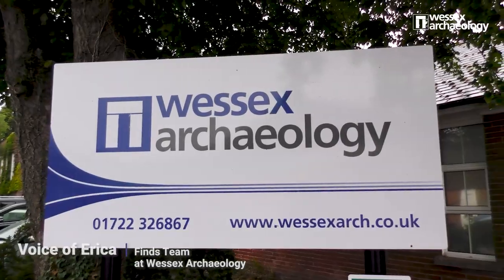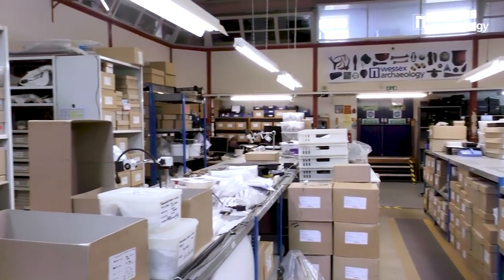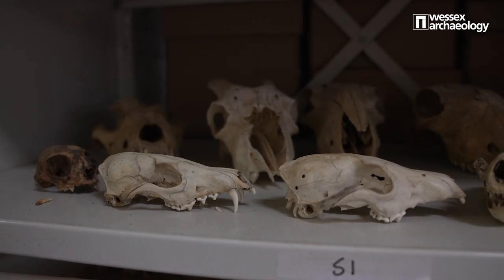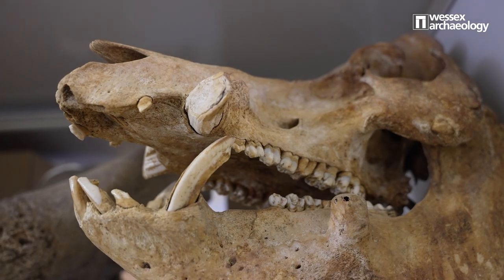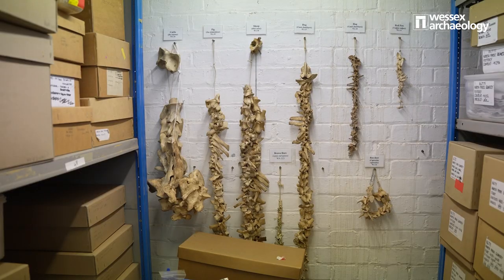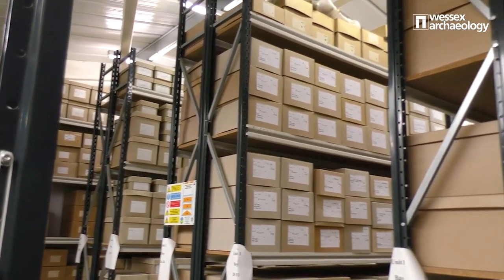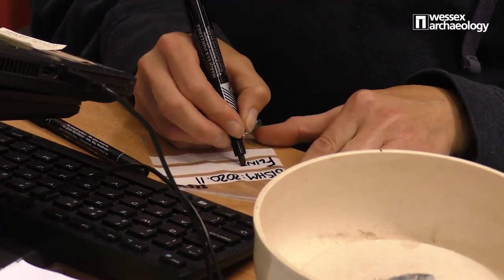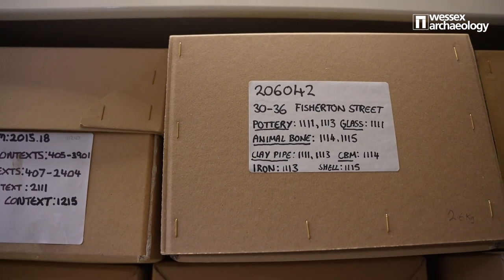The finds department at Wessex Archaeology is the first destination for all finds recovered from our sites. When finds first arrive in the department they are cleaned according to the material type. This could include finds from any period — from the Neolithic to the Roman period to the 20th century — and can include a wide variety of materials such as pottery, flint, animal bone, metals and glass, as well as human remains. Finds are stored in a warehouse facility until they are analysed and reported on by the team of finds specialists at Wessex Archaeology. The finds are bagged and boxed according to the guidelines issued by the museum that is going to receive them when the analysis is finished.